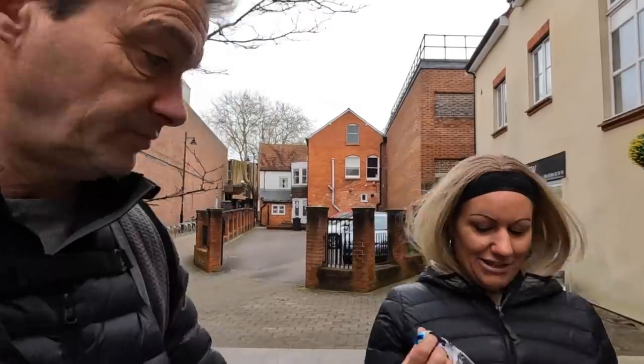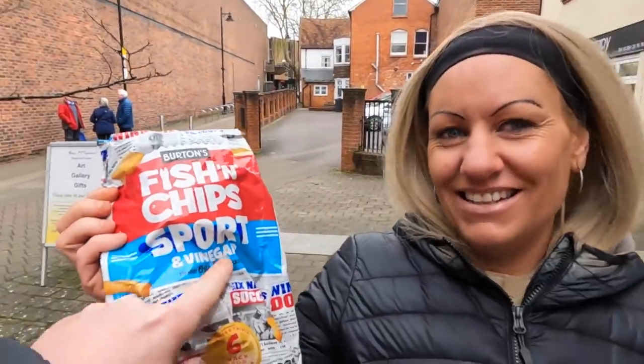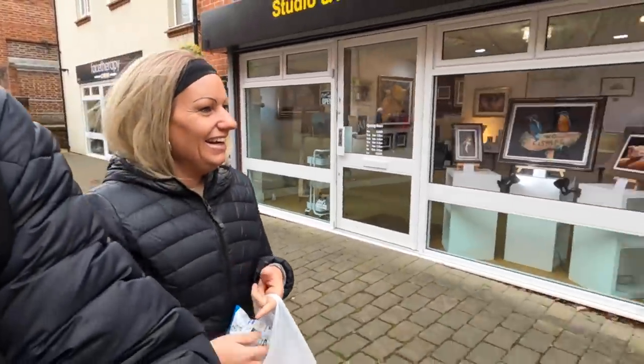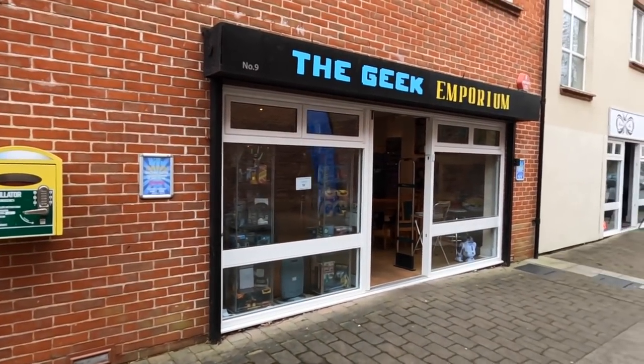Who remembers these? Picture chips — salt and vinegar. The Geek Emporium — I told you it would be your kind of thing. I can see Spiderman and Batman. So it's not the town hall I was thinking of — it's the Guild Hall, and it's for hire. It looks like they do things like flea markets in there.